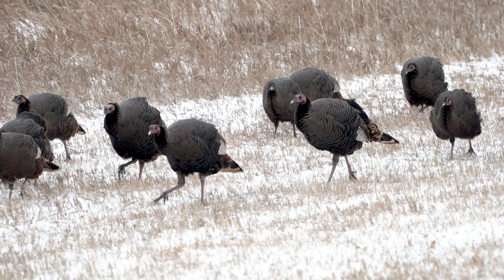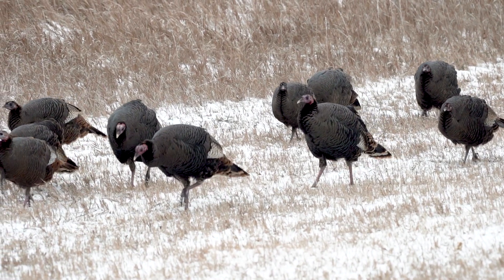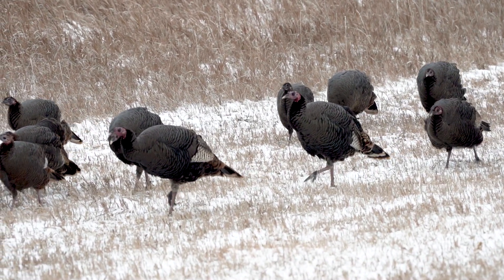Some birds will actually be left behind on control sites for a control comparison. Since we can compare the movement of the control and the transport birds, we can look at their survival.